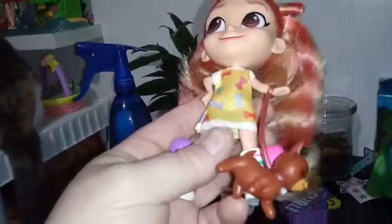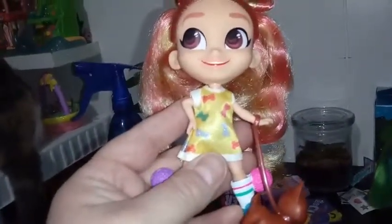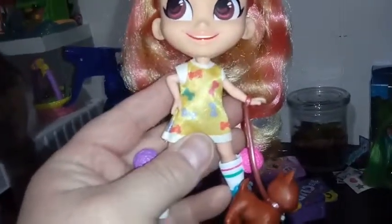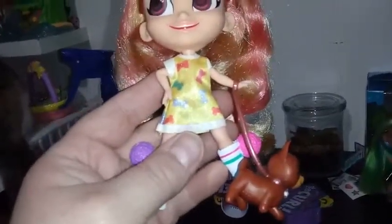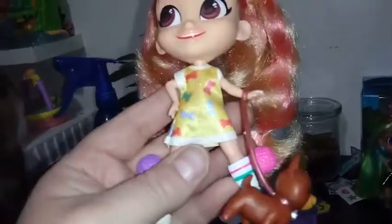She's wearing this really cool dress — it's kind of stiff but it's cool. It's all sparkly. You have the white detail that goes around the collar, around the edges of the sleeve, and on the bottom it's white and sparkly. The rest of it is yellow, and we have different color bones all over it.